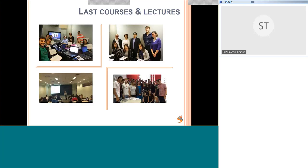Some photos from previous courses and lectures: top left is a business evaluation course with students and their certificates; top right shows representatives from ACCA in London visiting us; bottom left was a financial English course at INSPA; and bottom right was a lecture at McKenzie where we talked about careers in finance.